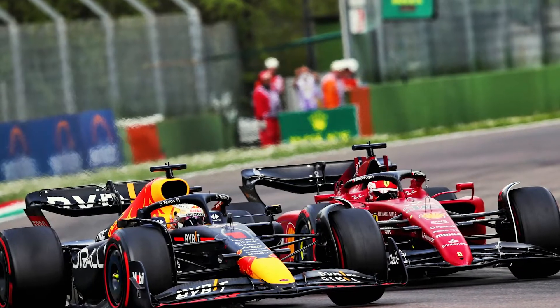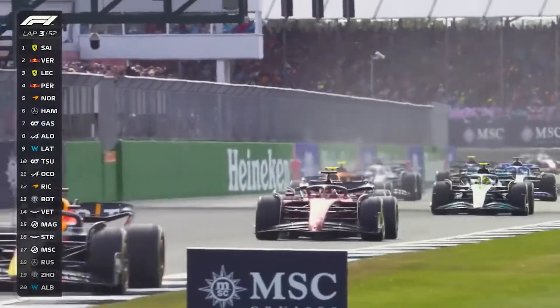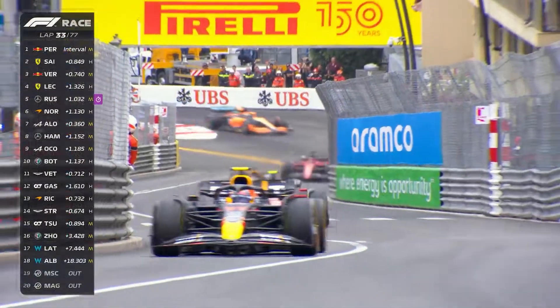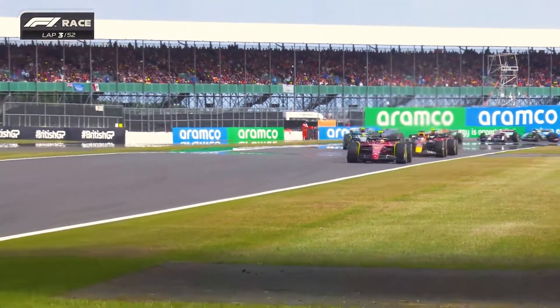GPS data from the Red Bull RB18 and the Ferrari F175 since the beginning of the year revealed that they achieved their lap times in different ways. The Ferrari was better in slow and medium corners, while the Red Bull stretched its legs on the straights with a significant top speed advantage. And as team boss Mattia Binotto readily admitted, the magnitude of Ferrari's deficit, particularly when the DRS was activated, could not be overlooked.